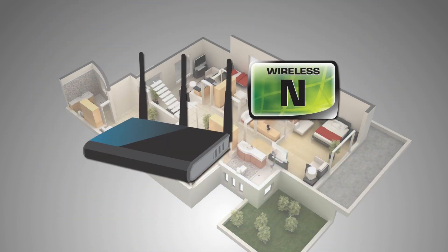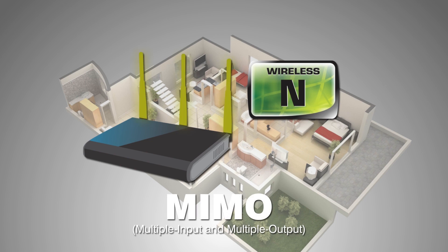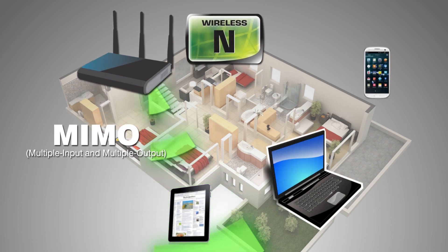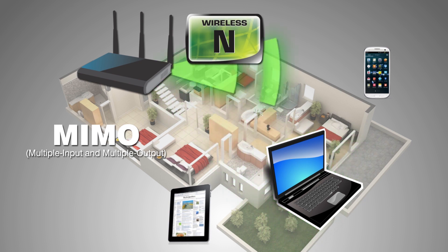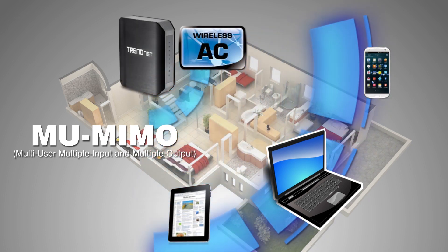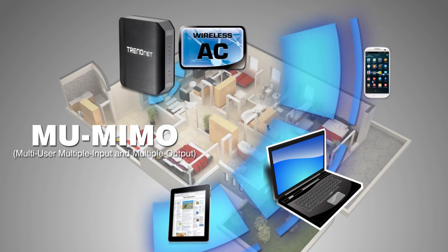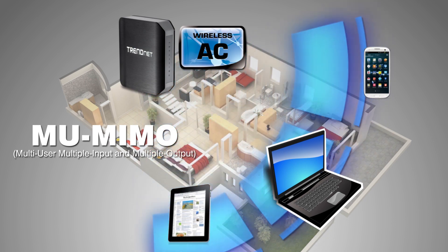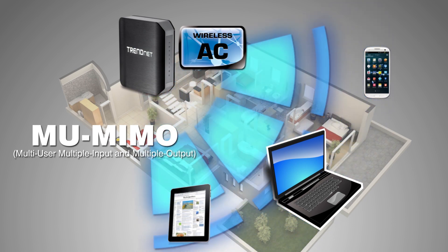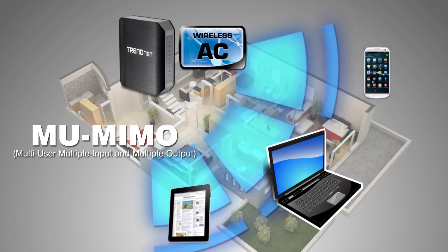The second technology is called MU-MIMO. Regular wireless N has MIMO — the use of multiple antennas — to greatly increase coverage and speed. But when multiple users are connected at the same time, the router can only send information to one device at a time. With wireless AC, you get the great MIMO coverage combined with the ability to communicate with multiple users simultaneously. Hence the term Multiple User MIMO, or MU-MIMO. This results in a big increase in performance in busy connected households.